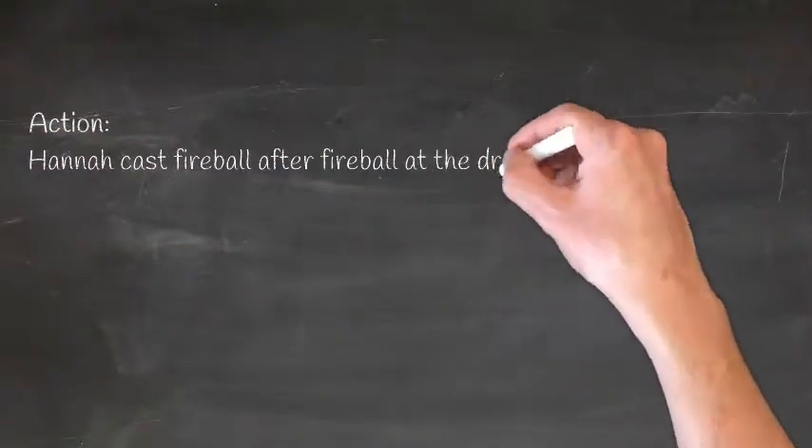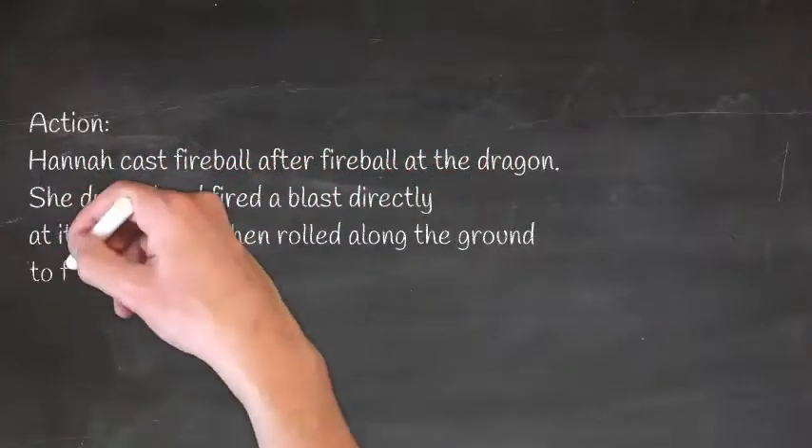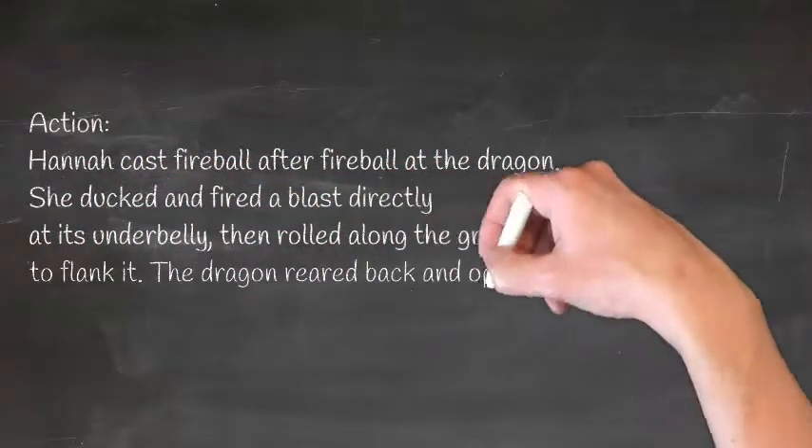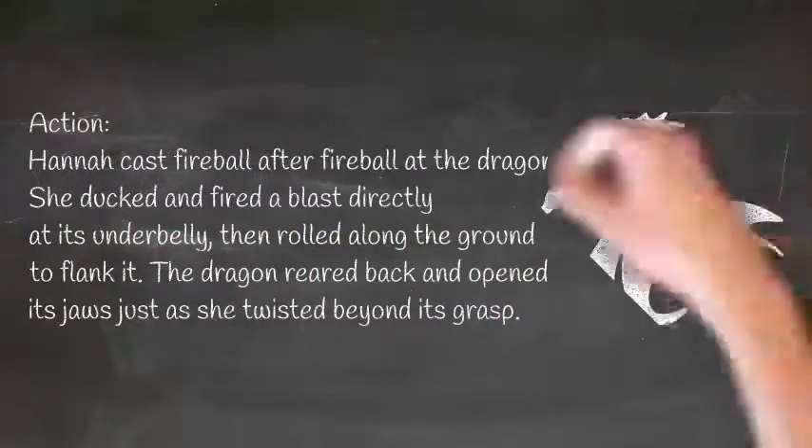Action: Hannah cast fireball after fireball at the dragon. She ducked and fired a blast directly at its underbelly, then rolled along the ground to flank it. The dragon reared back and opened its jaws just as she twisted beyond its grasp.